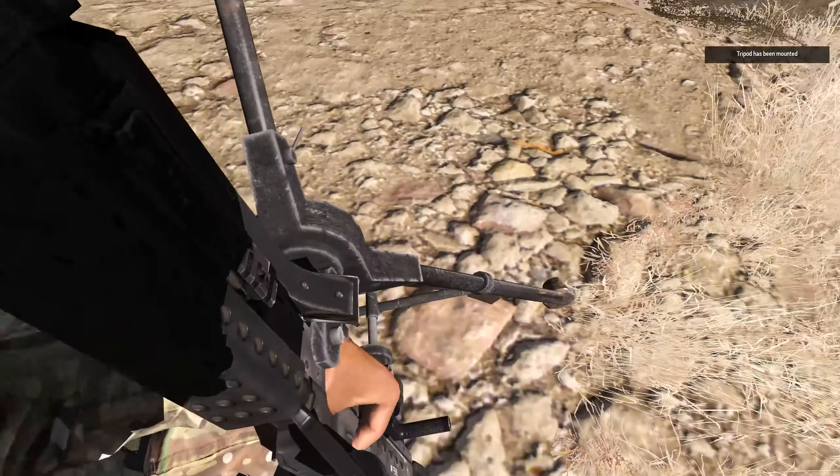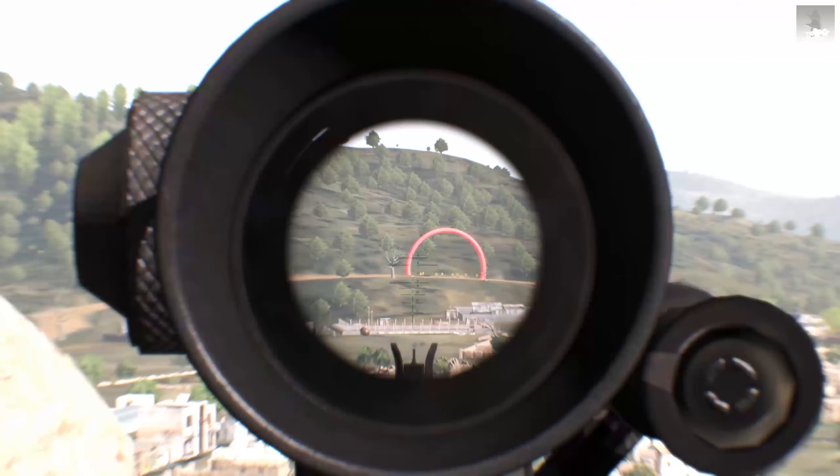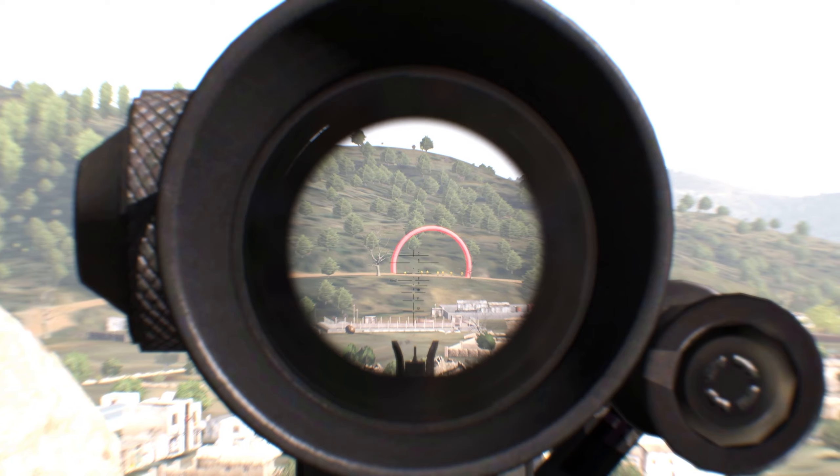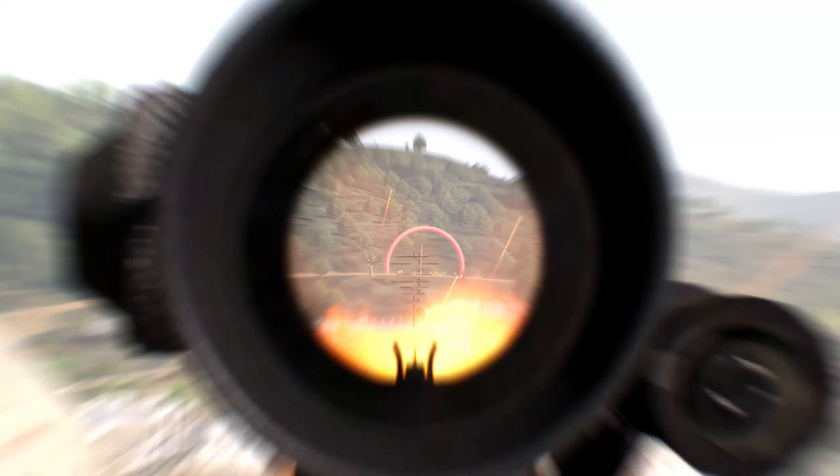The introduction of the DZN MG tripod — a faithful recreation of the M2 locking tripod for the M249 and M240 Bravo. The tripod can be carried by an assistant gunner and dropped on the ground.